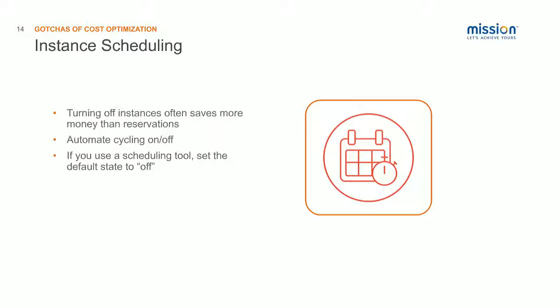There are third-party tools you can use for scheduling, and some of them allow you to use a default state of off. If you have a default state of off, the person who needs the instance can come into work, snooze the default state, and have it turn on for eight or ten hours. At the end of that time, it will automatically turn off so you don't have to remember to do it at the end of the day.